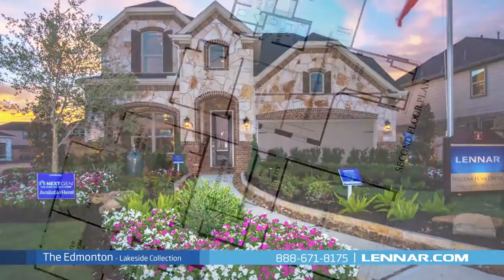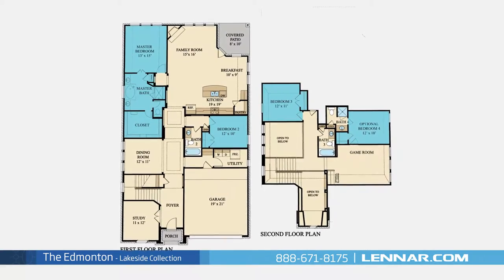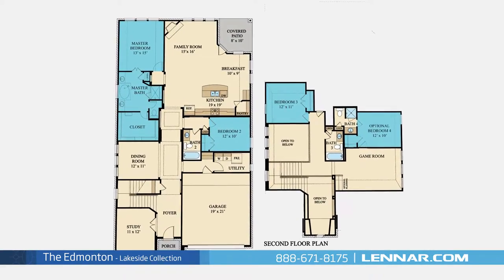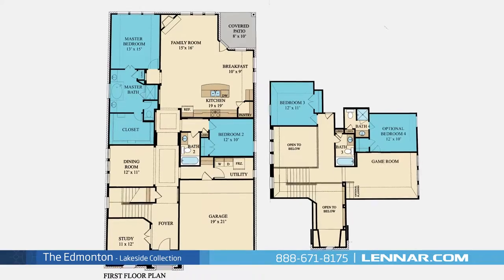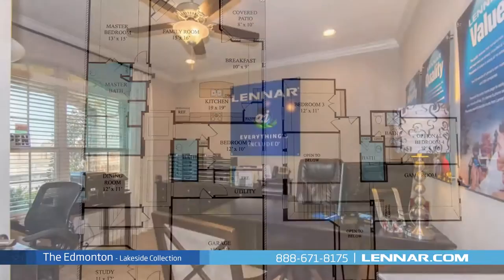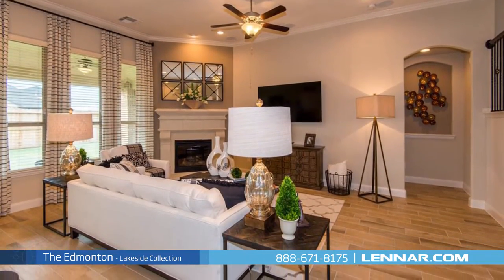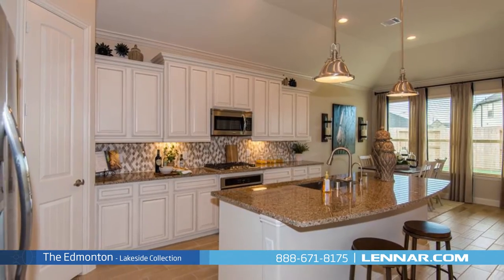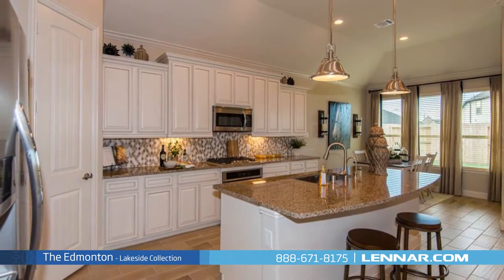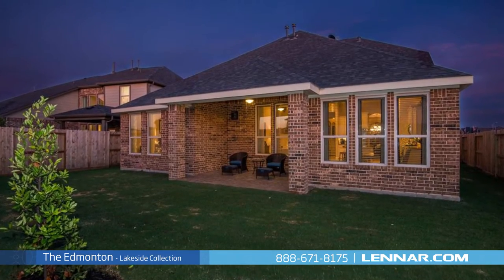Welcome to the Edmonton model. This beautiful two-story home includes up to four spacious bedrooms, with a master and one additional bedroom located on the first floor and up to two additional bedrooms on the second floor, three full bathrooms, a private study, an elegant dining room, a generous family room with a corner fireplace, and a large open kitchen with a granite center island, walk-in pantry, and breakfast nook, all that interact perfectly with the outdoor covered patio.